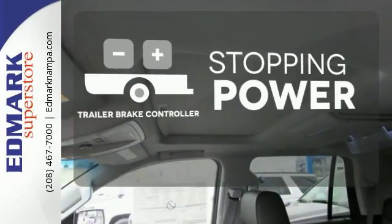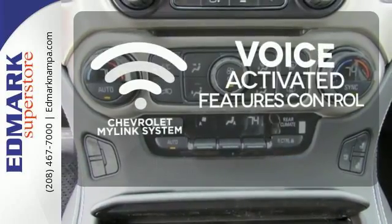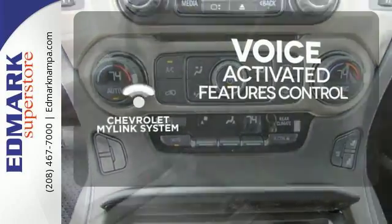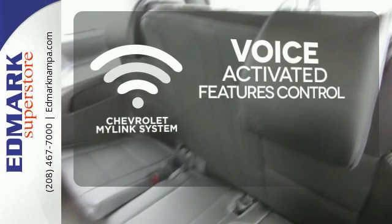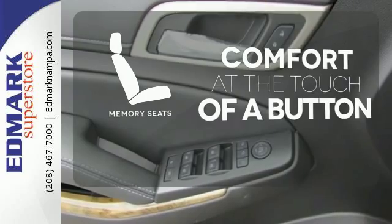A trailer brake controller helps you maintain stopping power. Streamline your smartphone, digital media devices and more with the attractive and seamlessly integrated Chevrolet MyLink system. Get comfortable with the touch of a button thanks to the memory seats.